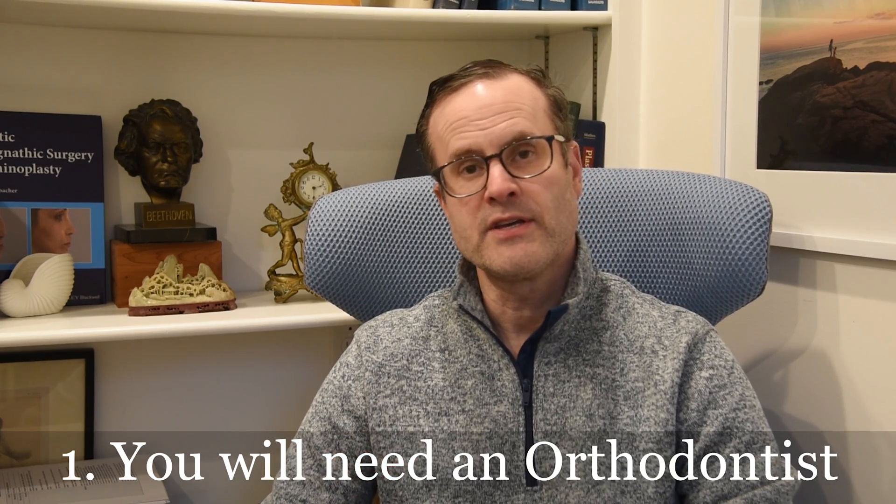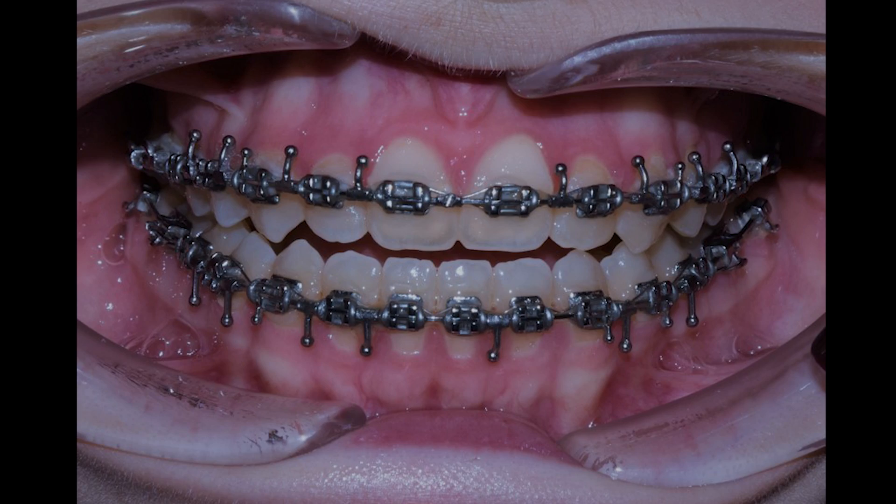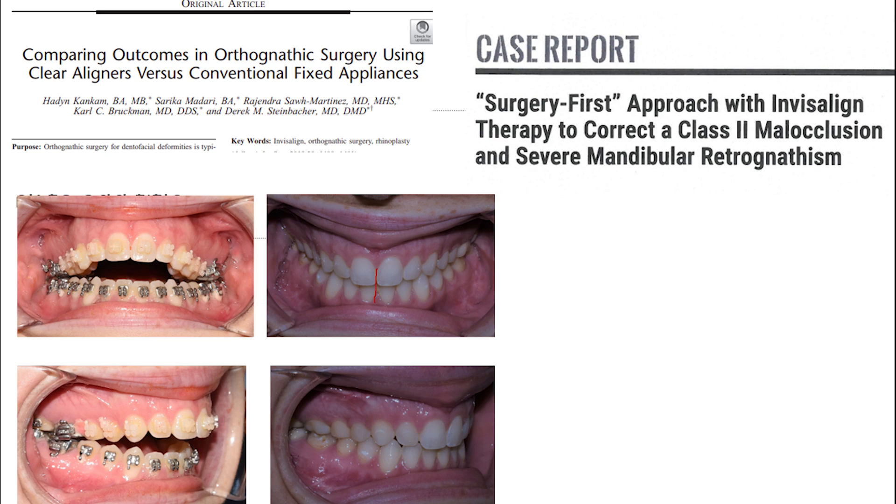Number one: orthodontics. Yes, it's true — conventionally you do need an orthodontist before surgery, typically orthodontic treatment for 6 to 12 months, then surgery, and then a few more months of orthodontics after surgery. However, that paradigm has shifted to some extent; in certain cases patients can be a surgery-first candidate, meaning most of the orthodontics is done after surgery. Additionally, in some cases you may be a candidate for Invisalign or clear aligner therapy in place of conventional metal braces.